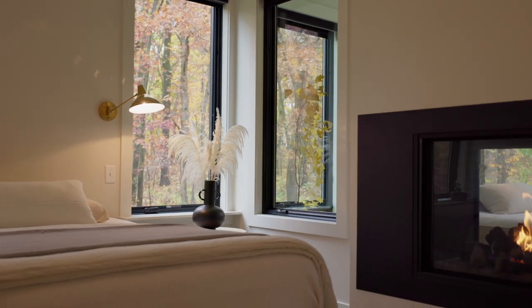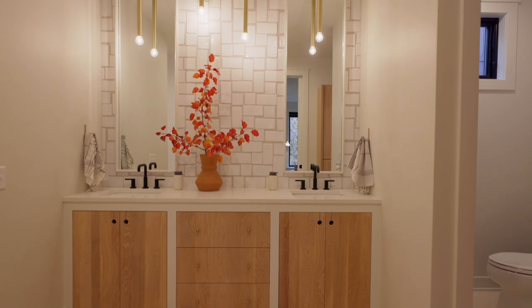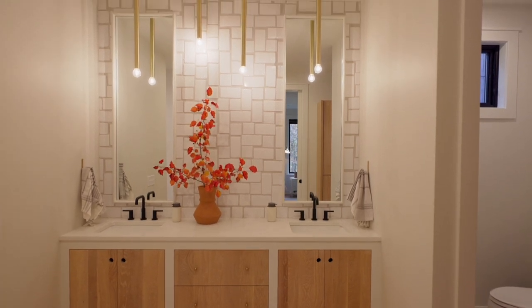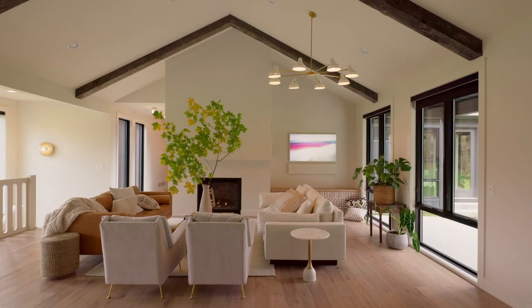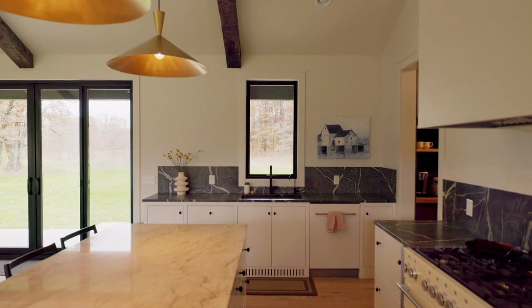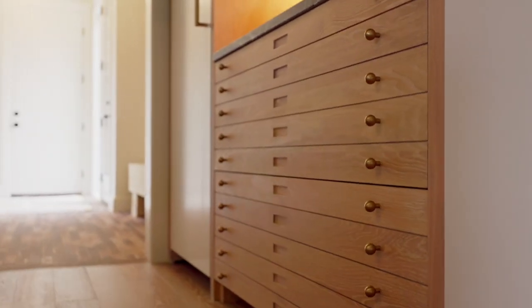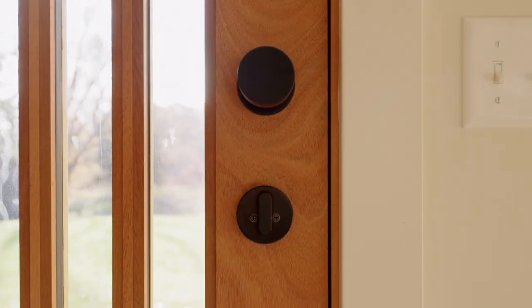We loved the idea of taking that airy feel of the principal suite right into the bathroom. This wabi-sabi tile that flows up the wall is very perfectly imperfect — we really tried to celebrate the materials that are here. When it came to dressing up things like the cabinetry and the doors, we wanted to continue that theme: very simple, beautiful, but well-functioning locks and hardware.